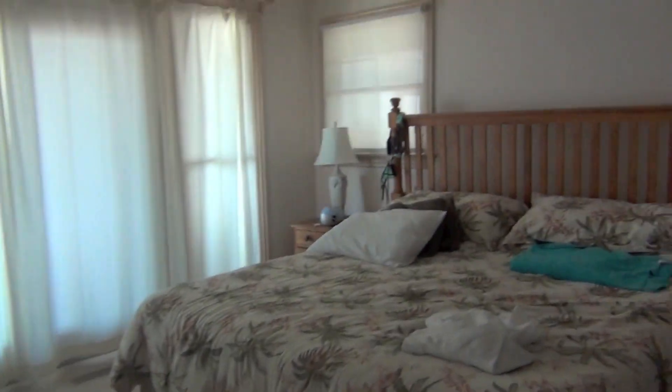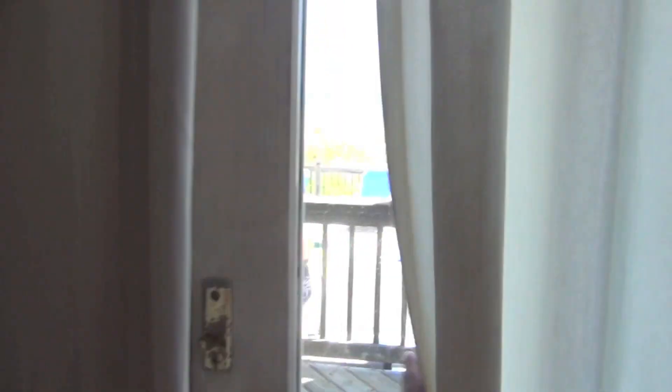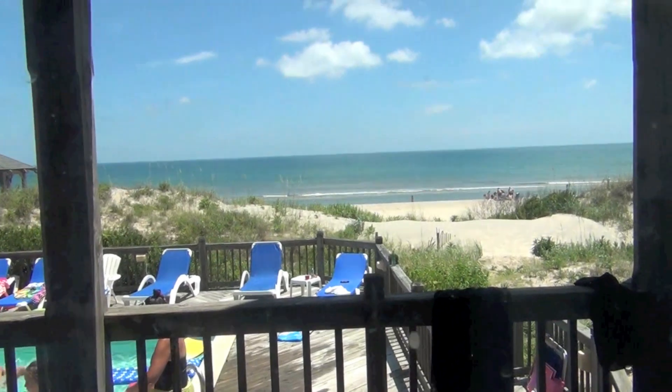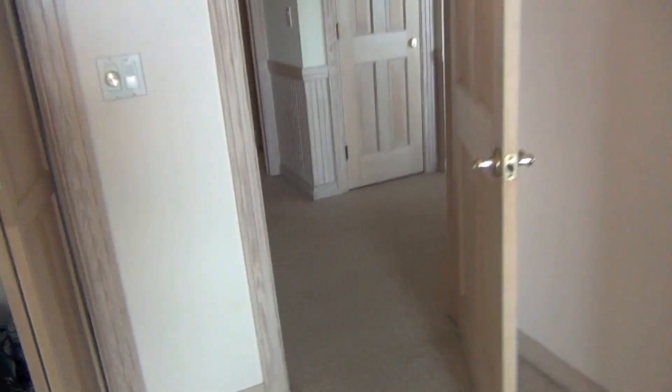This is my cousin and my sister's room that they're sharing — they're both 18. They have a pretty big closet, a big bed, a TV, and a view of the beach, which is really nice. As you can see, we're living right on the beach.